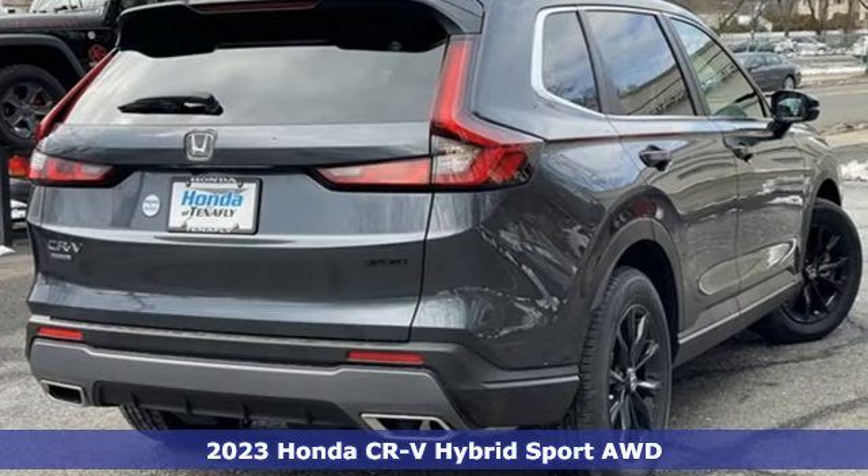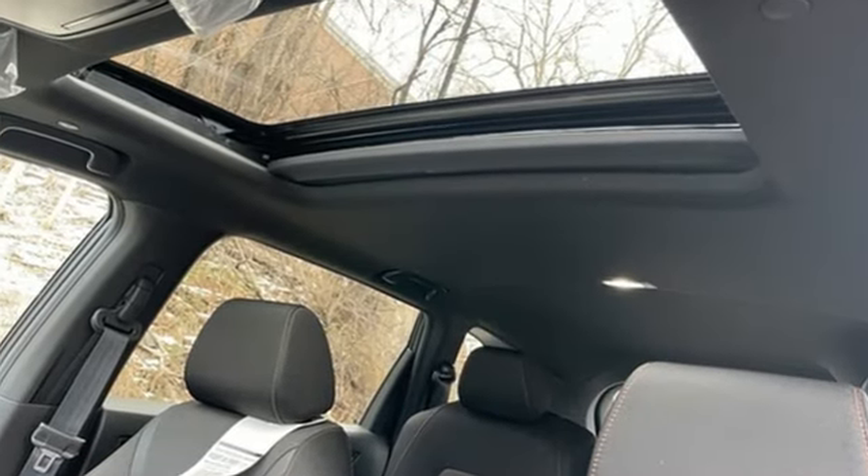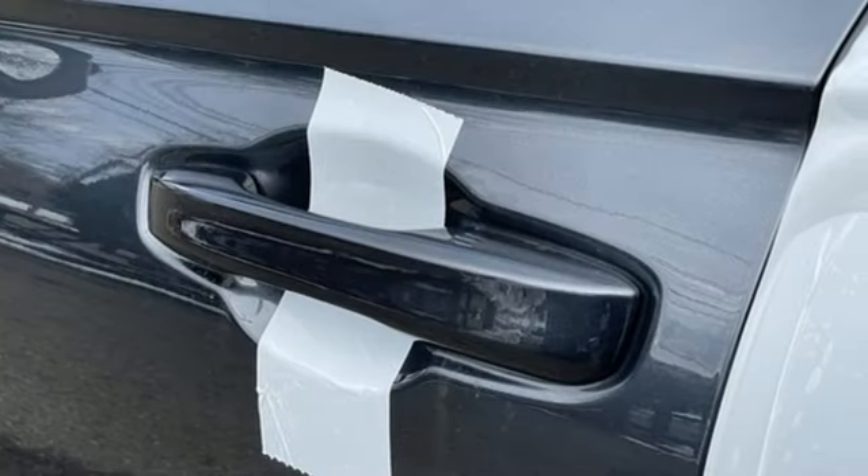It comes with all the amenities you need: inline four-cylinder engine, dual zone climate control, streaming audio, steering assist cruise control, and front heated bucket seats.